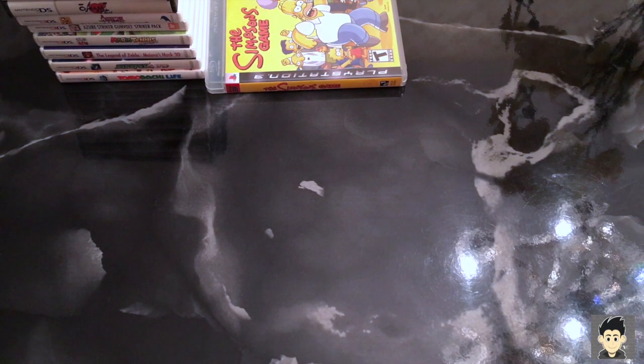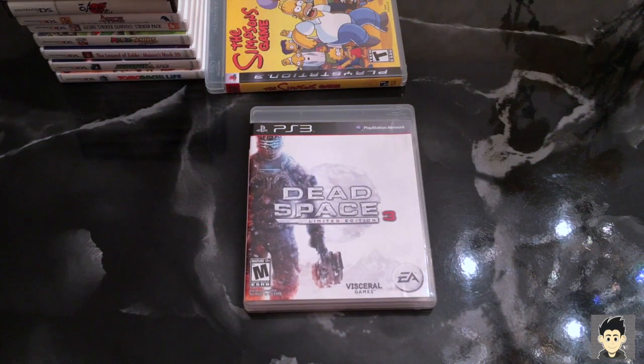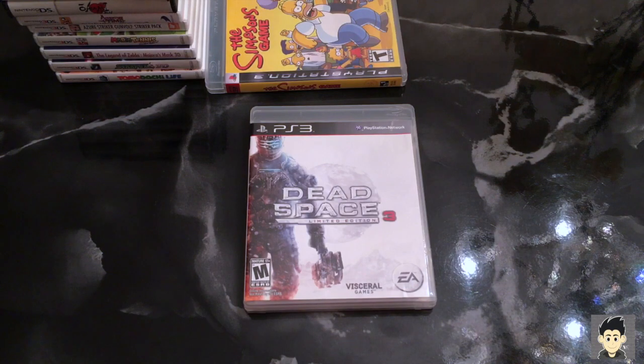If you guys see my PS3 collection you know I love this series. I heard not-so-good things about this one, but when you play it in co-op it's a whole different story. That is Dead Space 3. I'm playing it with my girlfriend this week — it's amazing. It reminds me of Resident Evil 5 where it's not scary anymore, it's action, but it's so fun with a co-op partner. I'm loving it so far.